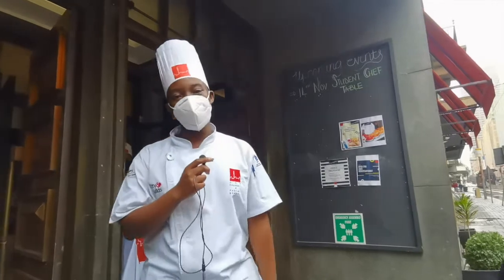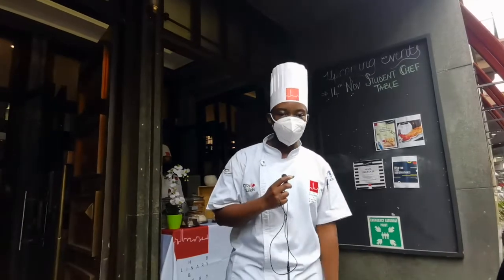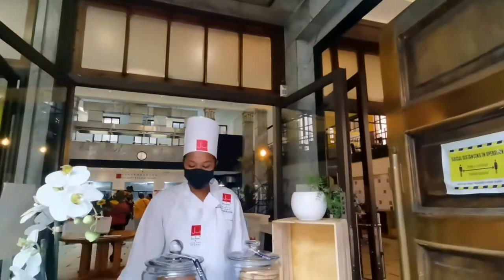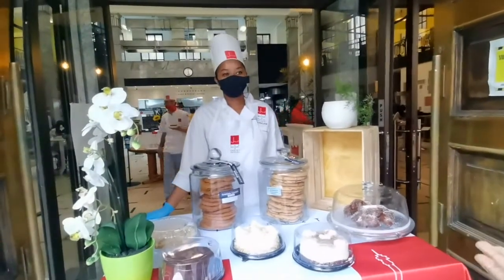Welcome to the Johannesburg Culinary and Pastry School. My name is Tobe Jaune and I'll be giving you guys a tour of our school. Please follow me. Here is our kiosk, where most of the items are made by our students from the craft station. This is Gee, one of our newly enrolled biscuit students.